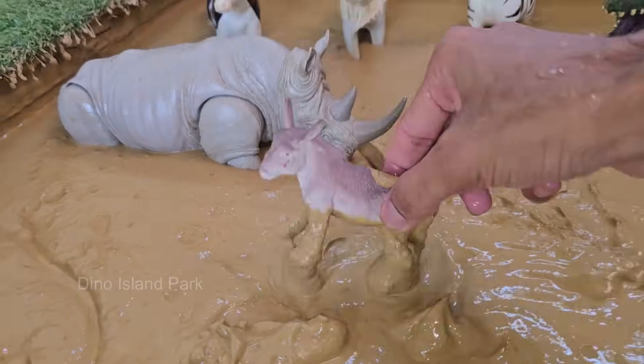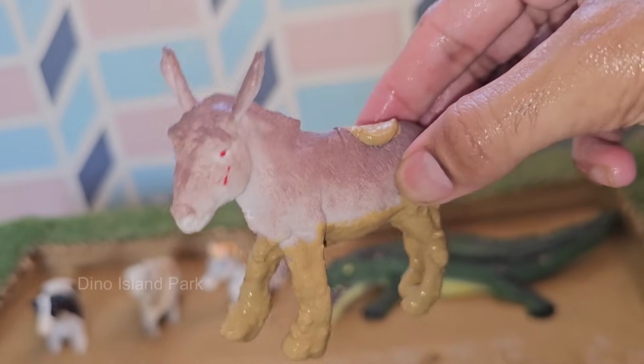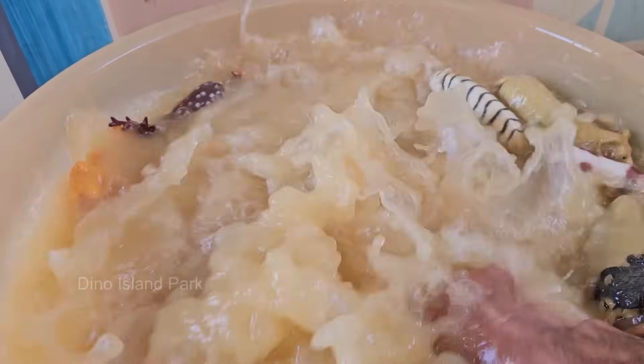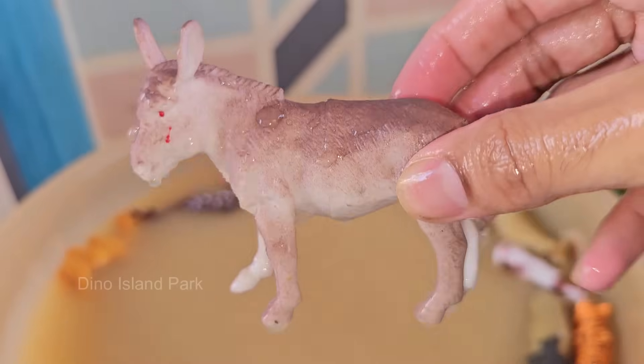Octopuses have been domesticated for over 5,000 years and were originally found in North Africa and the Arabian Peninsula. They were primarily used for transportation and carrying heavy loads.